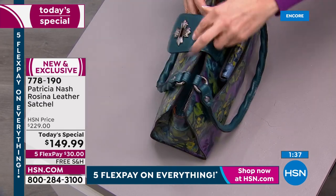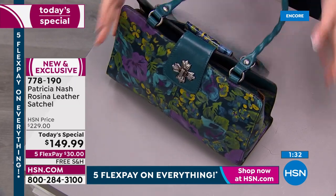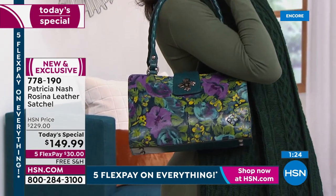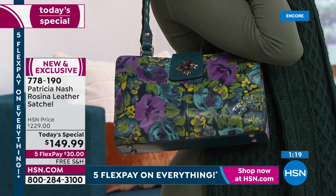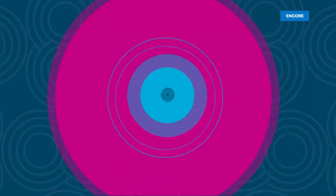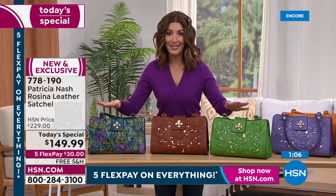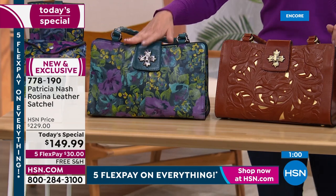Beautiful trio of compartments with a nice secure lock closure on the front. These are going quickly, so reserve your favorite color tonight — five months to pay interest free. If you love leather and buying higher quality that lasts longer, this is a wonderful time to treat yourself. A quick tour through the colors one more time: Deep Blue Nature, then the cutouts — first ever Today's Special featuring cutouts.